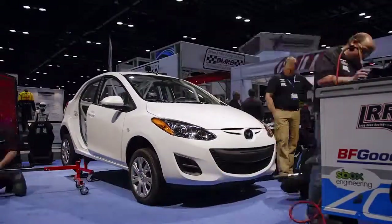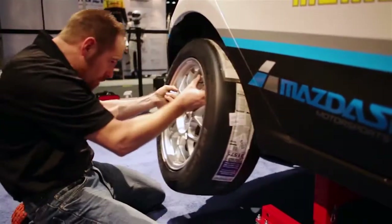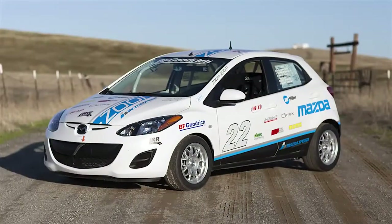I'm Ken Payne, Motorsports Technical Manager for BF Goodrich Tires in North America. For the B-SPEC project, the BFG tire we've selected is the G-Force R1, which is one of our grassroots motorsports-focused competition tires that's DOT legal. In terms of tire expense versus performance, it's going to provide a really good balance of performance and cost for the racer, and yet be very competitive on the track.